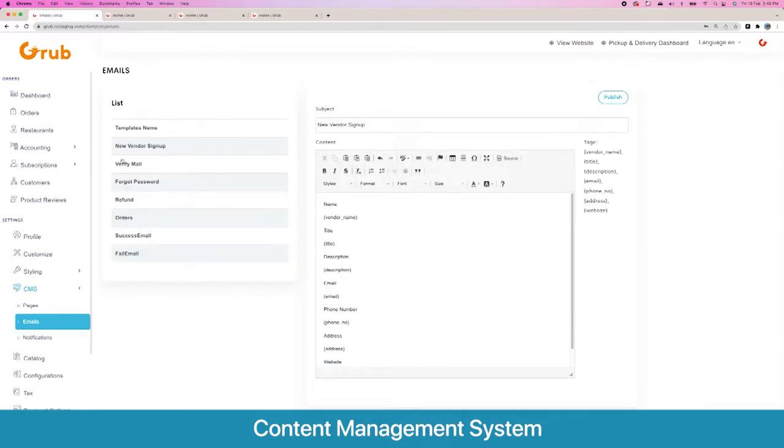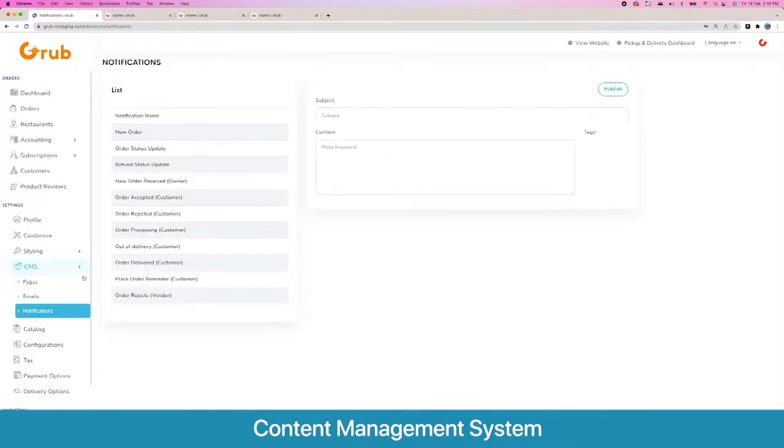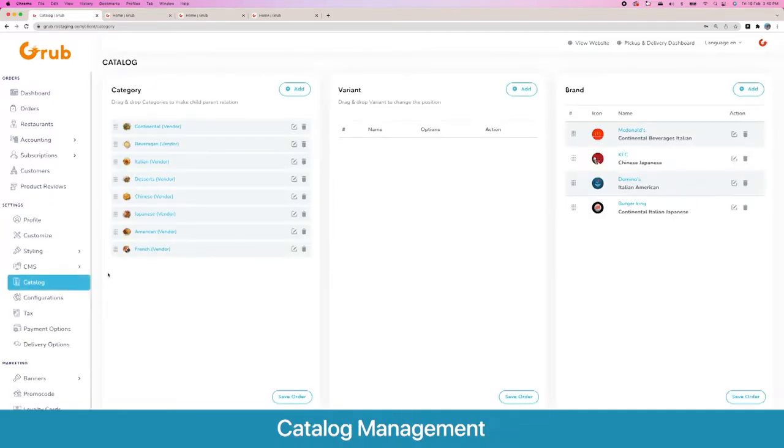Going next, you can also customize your emails — for new sign-ups, new vendor sign-ups, forgot password, and OTP — and modify these text templates according to your needs. Similarly, in the content management system, we have notifications, so you can change the text of these notifications as well.